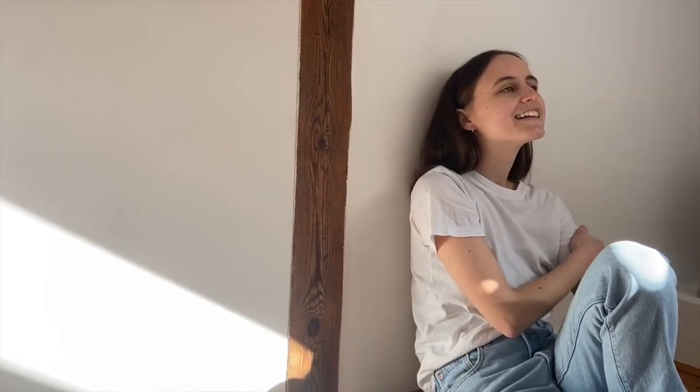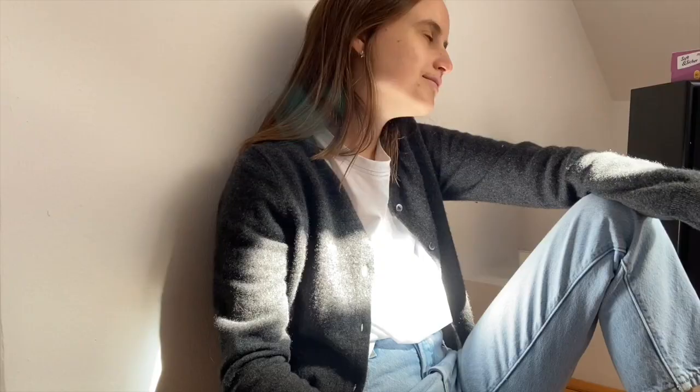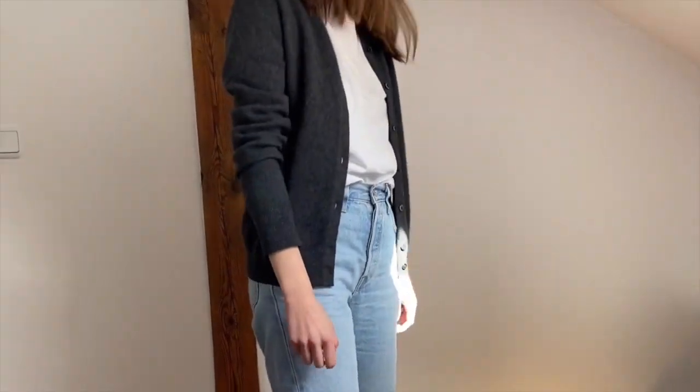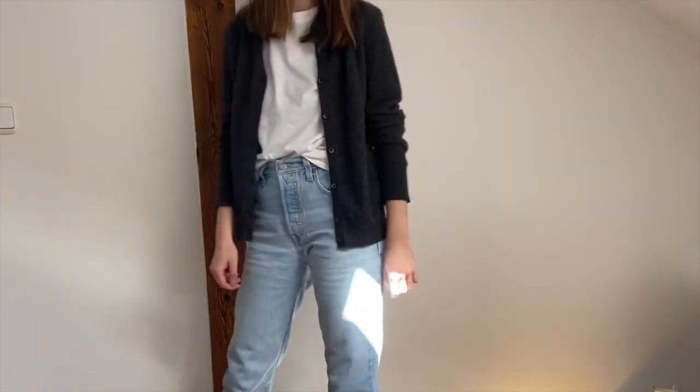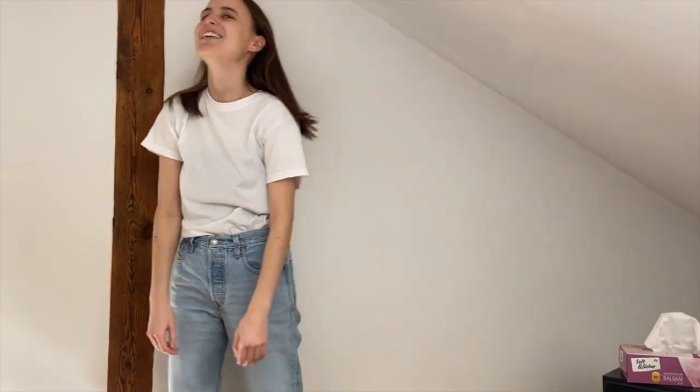Hi, I'm Luisa, and I'm part of the Restory team. I'm a big denim lover and could probably count the days of the year where I don't wear denim on one finger. Unfortunately, jeans, as we know, are one of the most harmful clothes being produced. That's why my team and I developed Restory, and I'm super excited to take part in helping people to recognize the beauty in what they already own.